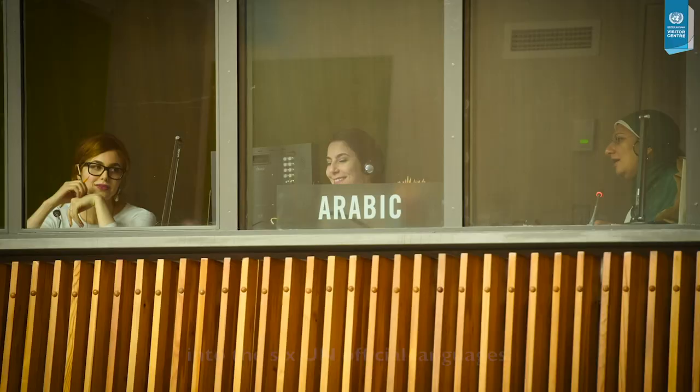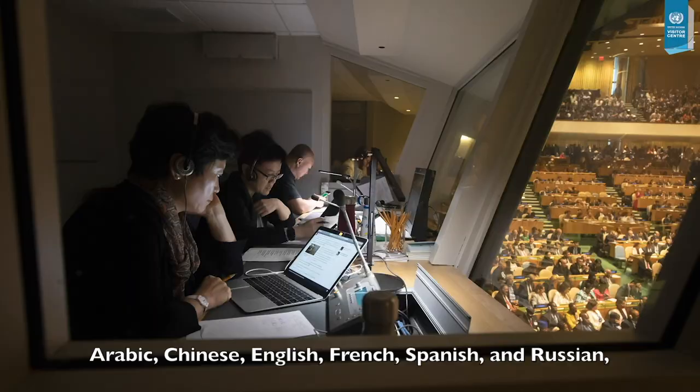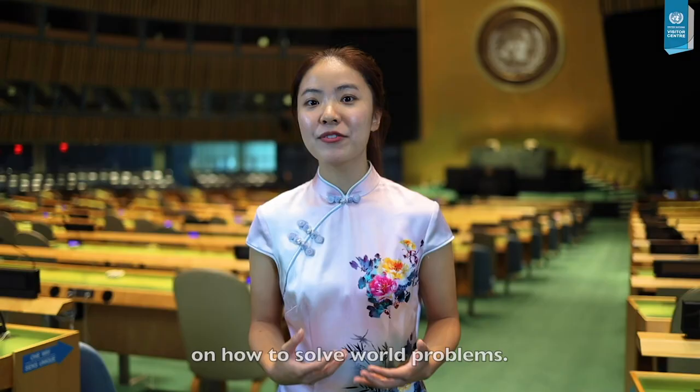Simultaneous interpretation into the six UN official languages — Arabic, Chinese, English, French, Spanish, and Russian — facilitates the exchange of ideas on how to solve world problems.